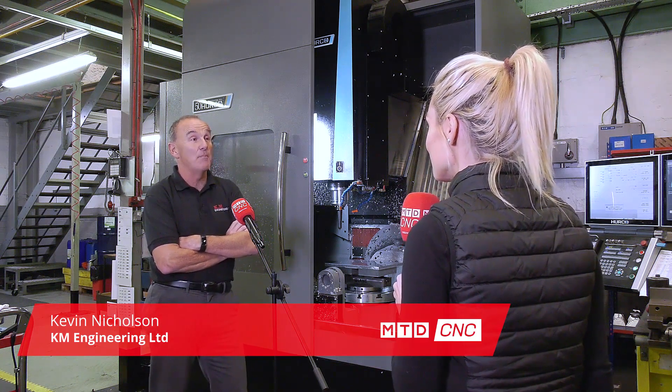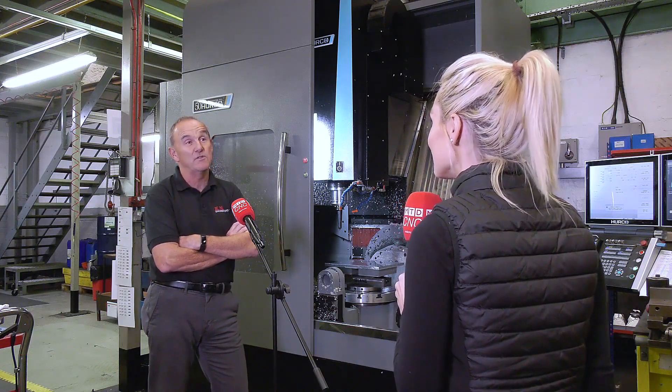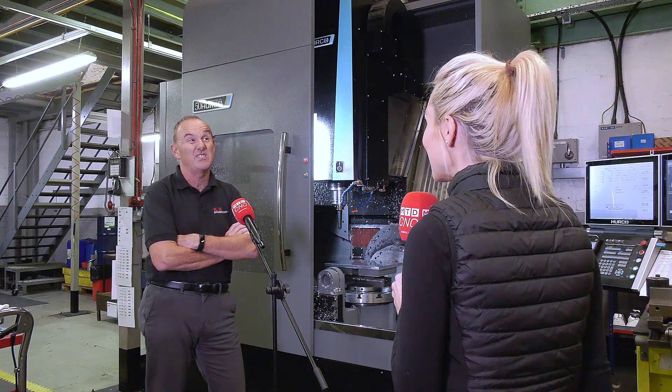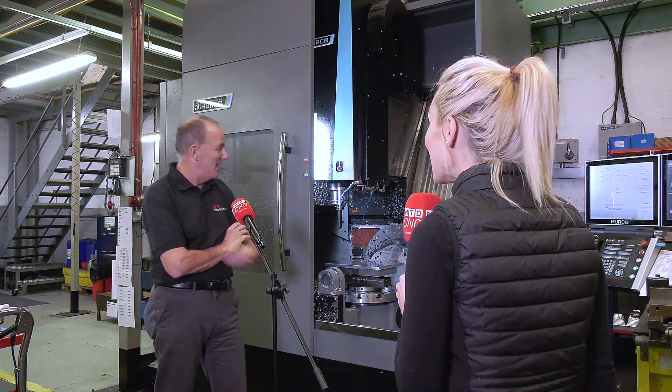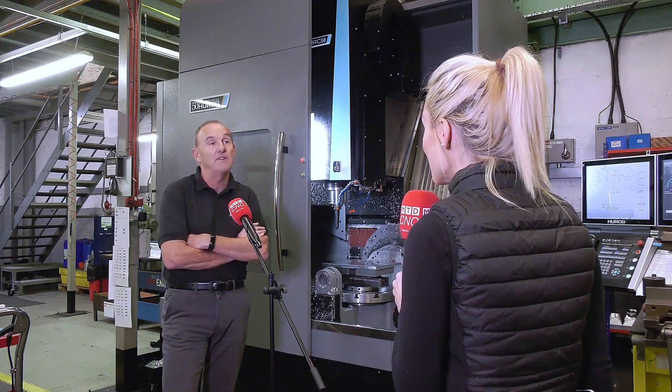KM Engineering are predominantly a subcontract CNC machine shop. It's been going for now 35 years, predominantly oil and gas market, machining exotic materials — Inconel 625, super duplex 32760, a bit of 31803, and a little bit of aluminium every now and then. We don't tend to deal with ordinary steel jobs, mainly the exotic stuff and hard materials.